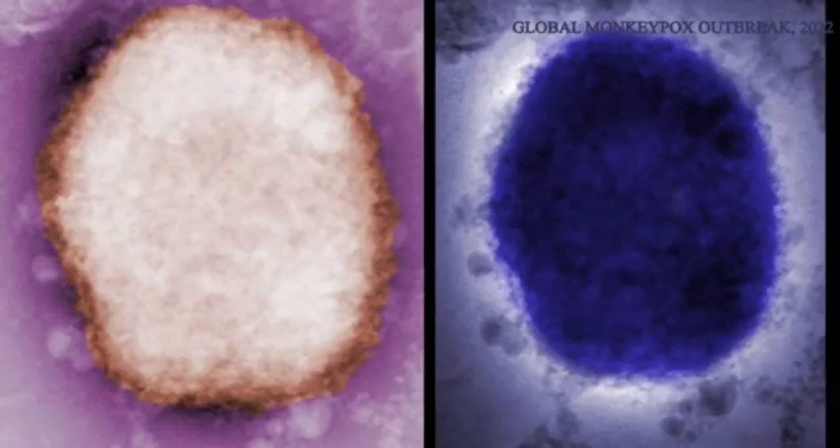Monkeypox disease is caused by the monkeypox virus, which belongs to the genus orthopoxviruses and the family Poxviridae. The orthopoxviruses include smallpox and cowpox, and so the good thing is that vaccines and medications against smallpox can also work against monkeypox.